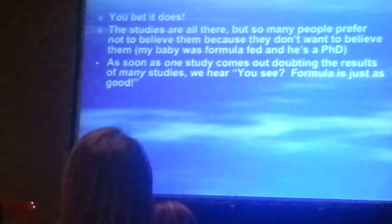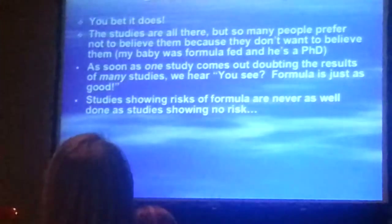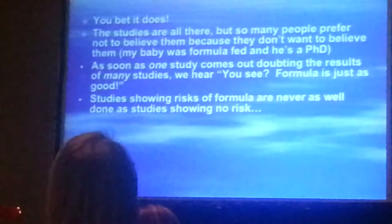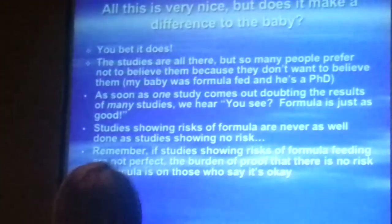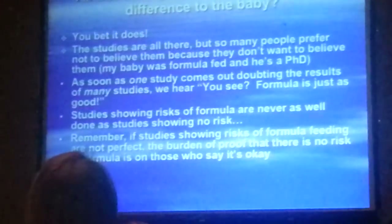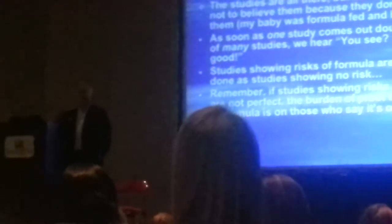The studies are all there, but so many people prefer not to believe them — 'My son was never breastfed and he's got a Ph.D. now.' As soon as one study comes out doubting the results of many studies, we hear, 'Oh, you see, formula is just as good as breast milk.' Studies showing risks of formula are never as well done as studies showing no risk, and people will just never move from this notion that formula is just as good as breast milk.